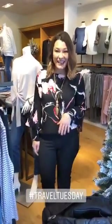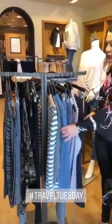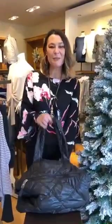I'm so excited. Today is Travel Tuesday and I'm going to demonstrate to you how you can pack for a five-day trip using our Zenergy and our Travelers pieces. Our quilted puffer bag is great for any five-day vacation.